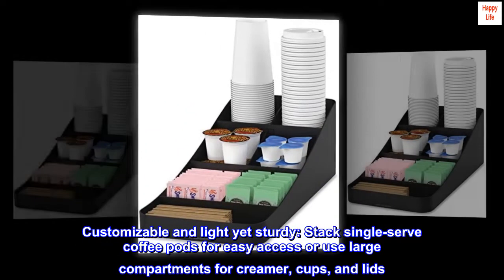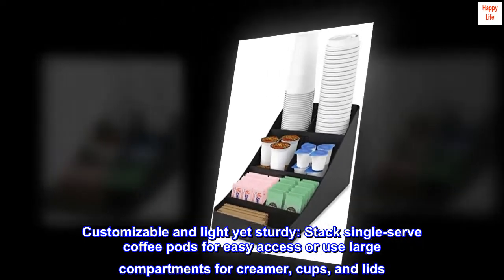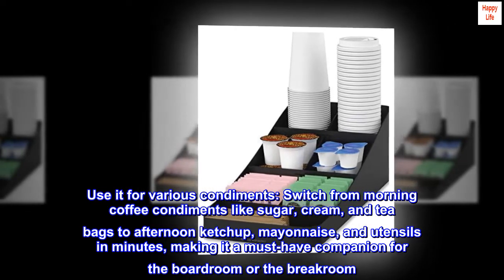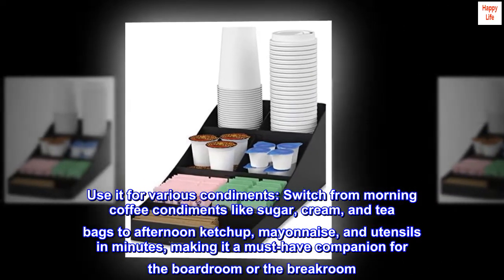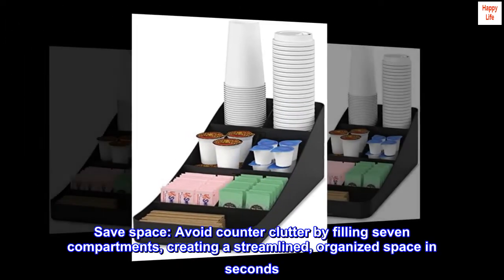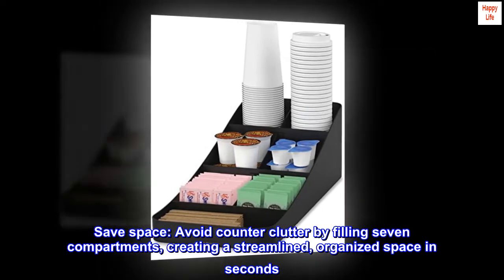Customizable and light yet sturdy, stack single-serve coffee pods for easy access, or use large compartments for creamer cups and lids. Use it for various condiments — switch from morning coffee condiments like sugar, cream, and tea bags to afternoon ketchup, mayonnaise, and utensils in minutes. Avoid counter clutter by filling seven compartments, creating a streamlined, organized space in seconds.